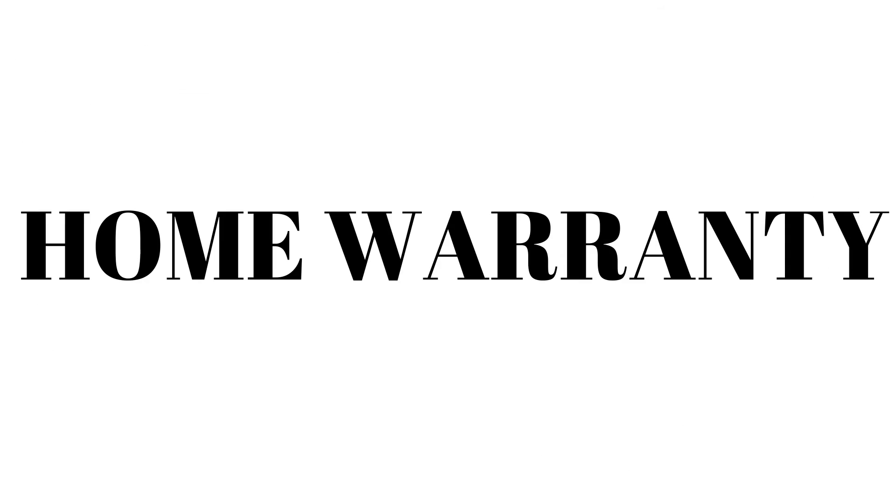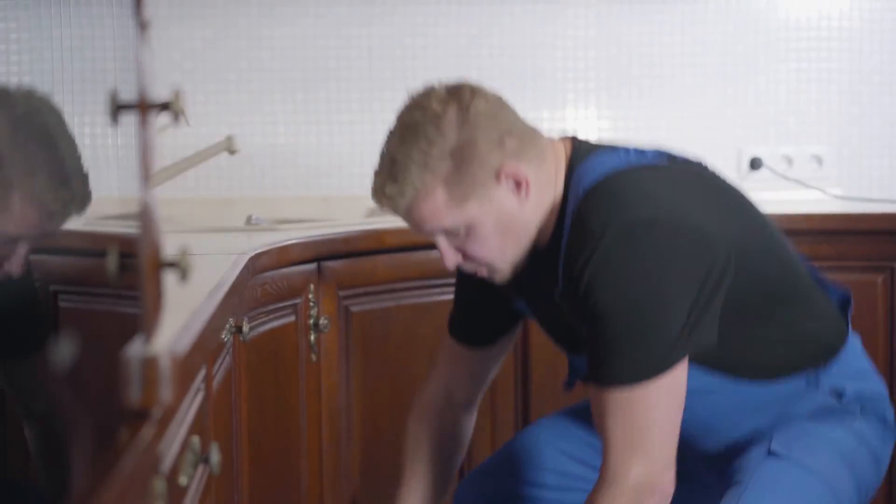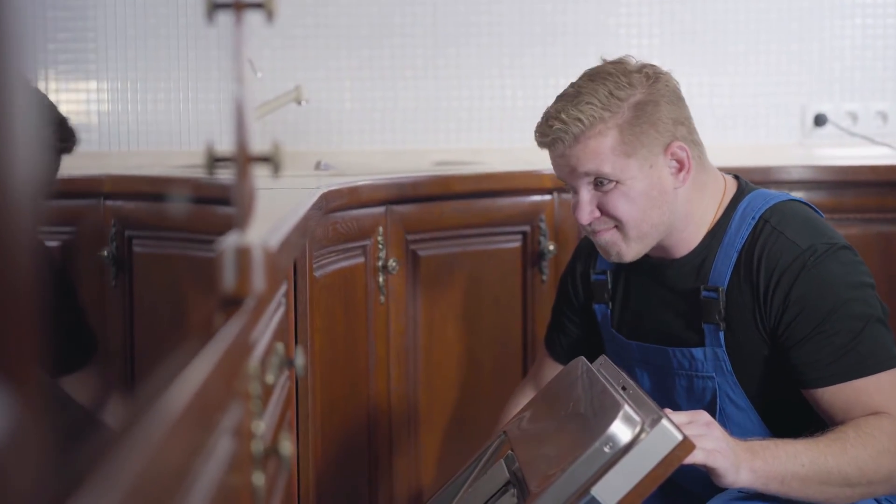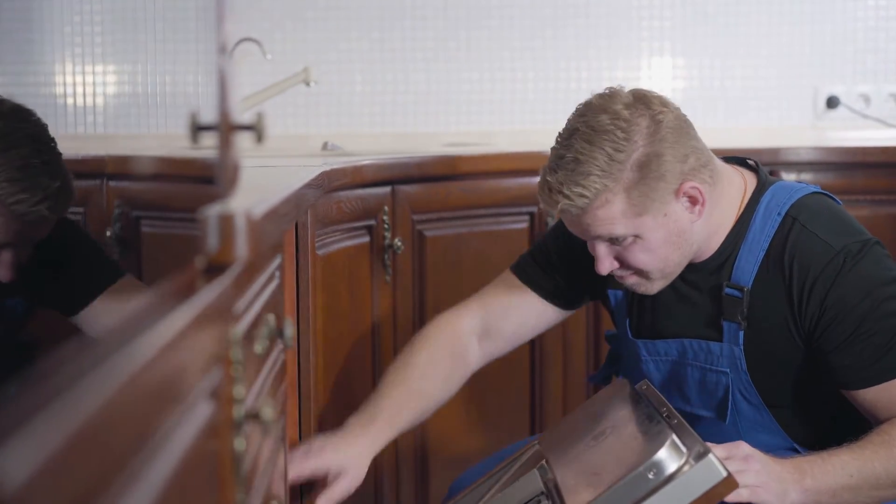Tip number three: renew your home warranty. When you purchase your home, the seller typically pays for a one-year home warranty in case there are any issues. I would highly suggest renewing the home warranty, especially if you're purchasing an older home with older appliances. It will typically cost less than $1,000 for the year and will cover appliances, HVAC, plumbing, electrical issues, etc. The service charge is typically less than $100, and if your dishwasher or AC unit breaks, they fix or replace it for only the cost of the service charge.